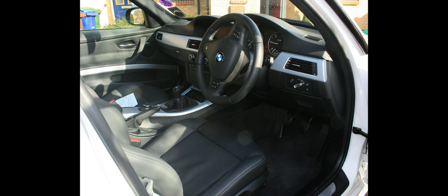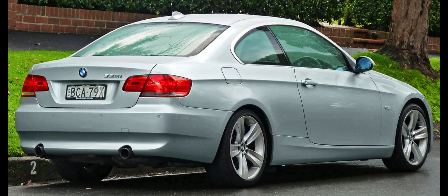The E92 was the last generation to include coupe and convertible body styles as part of the 3 Series range. For later generations, these body styles are marketed as the 4 Series. Despite the E90-E91 being phased out for the F30-F31 after the 2011 model year, the E92-E93 continued through the 2013 model year.